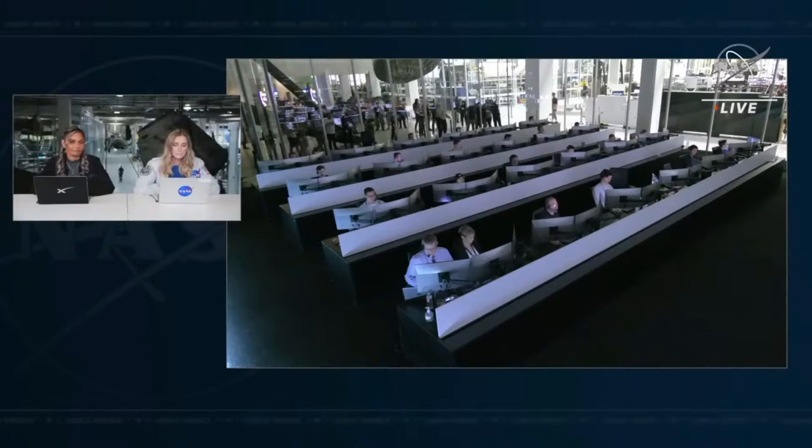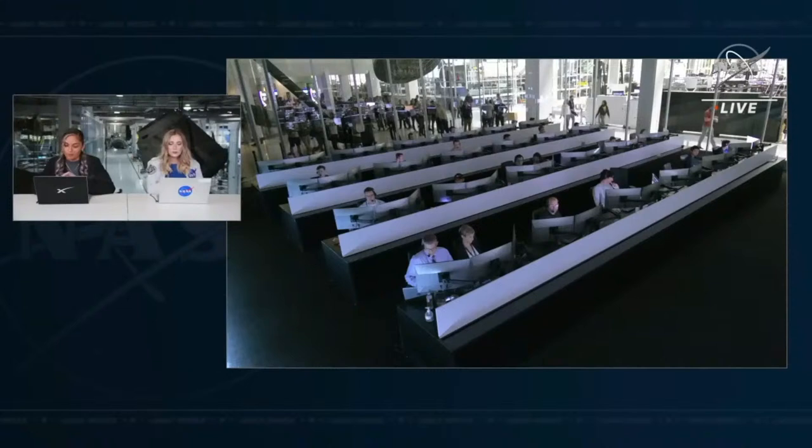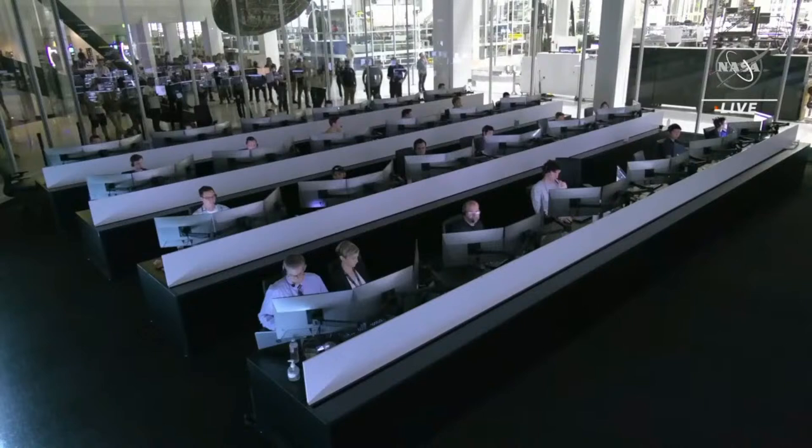We are coming up on the communications blackout, which is expected. This blackout period occurs when the vehicle is entering back into the Earth's atmosphere, heating up and building plasma around the capsule which prevents communications with Mission Control. It lasts about six minutes and is nominal. We also have the NASA WB-57 plane up in the air, equipped with imaging technology to get the first views of the Dragon capsule on its return to Earth.